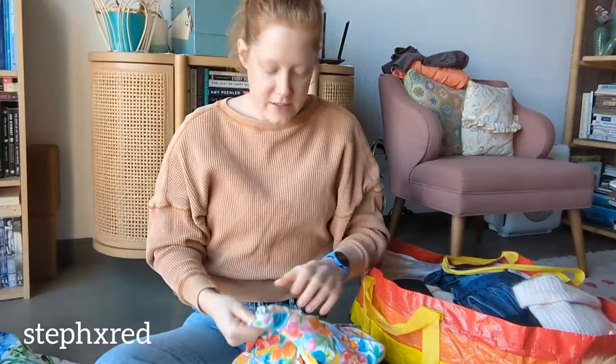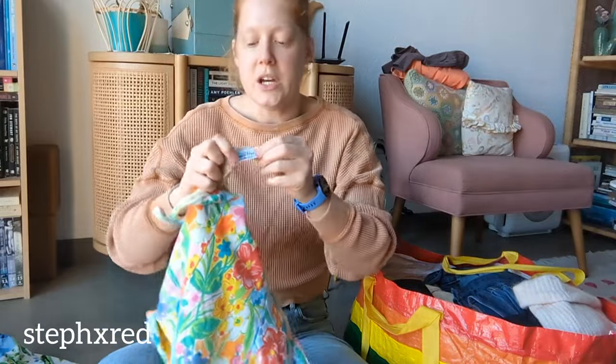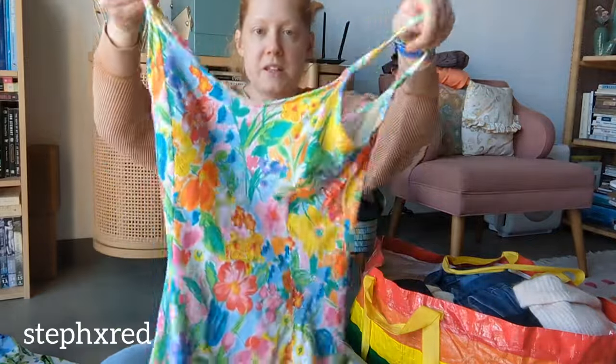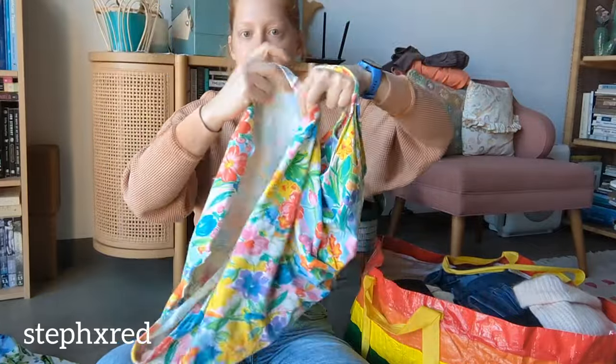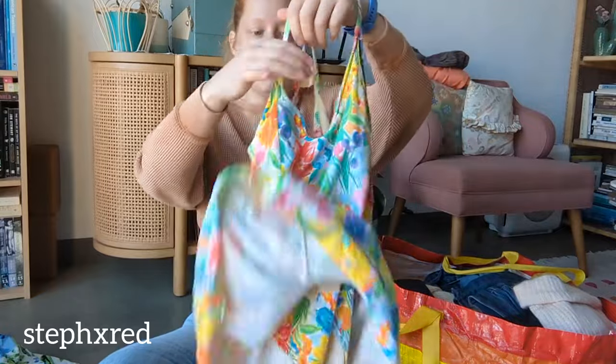This is a fun vintage piece I found. The brand is Beach House, and it is this one-piece skirted swimsuit - it has this skirt on top of the bikini bottoms of the one-piece swimsuit.